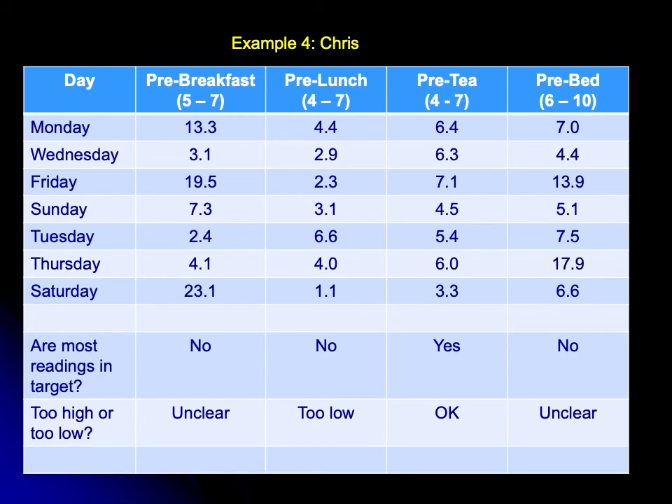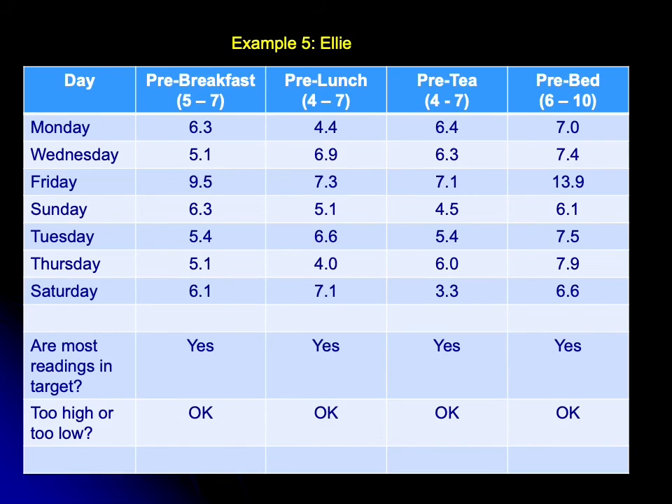Looking at Ellie, her pre-breakfast, pre-lunch, pre-tea, and pre-bed sugars are all largely within the relevant target ranges. Ellie's monitoring is good, and she certainly doesn't need to be monitoring that frequently now that she knows her sugars are okay.